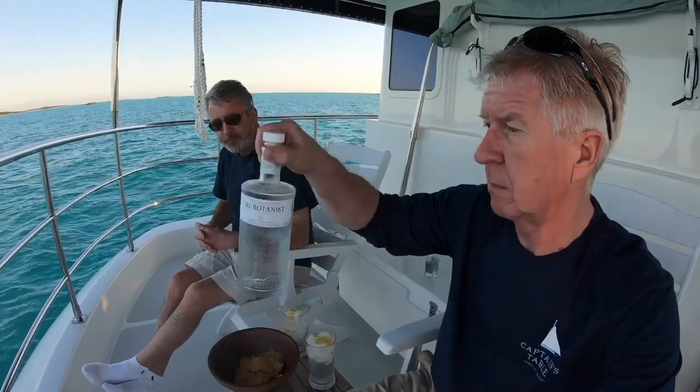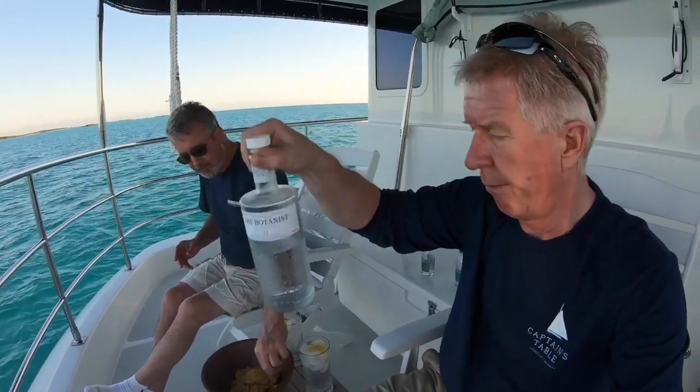We're sitting back having a gin and tonic. And we're drinking The Botanist — from Scotland, which is made in Scotland.